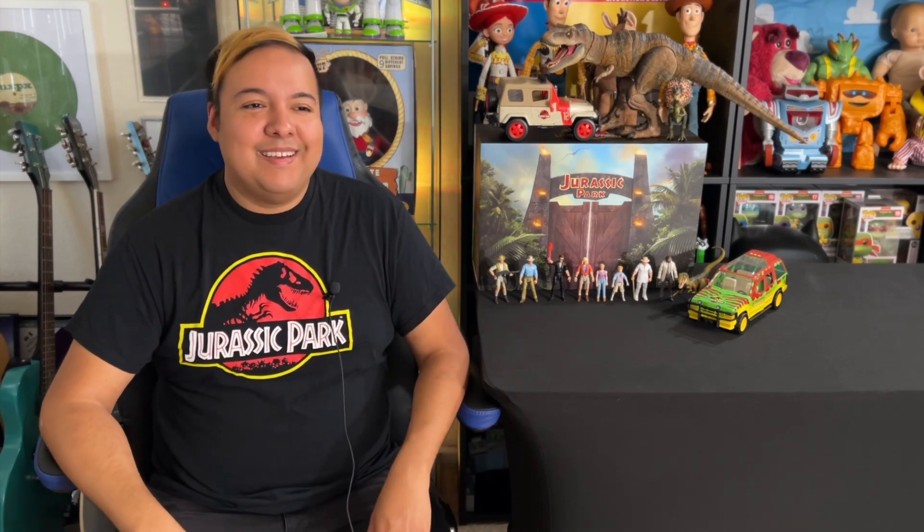Jurassic Park has a big piece of my heart. I've always been a fan of the toys and movies, including Jurassic World. I've collected some Jurassic World memorabilia including Mattel toys for Jurassic World Dominion — I thought it was a great film. I loved seeing the legacy characters return like Dr. Ellie Sattler, Dr. Ian Malcolm, and Professor Grant. I'm excited for the 4K Ultra HD DVD pack I just ordered so I can enjoy all six movies — the three Jurassic Parks and the three Jurassic Worlds.